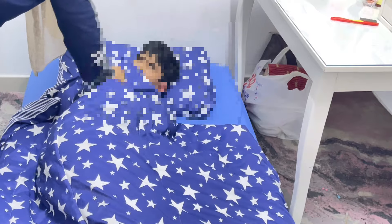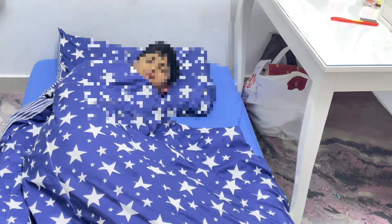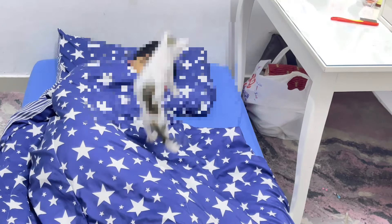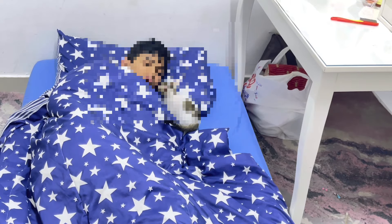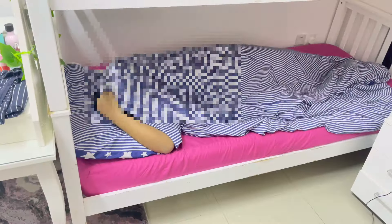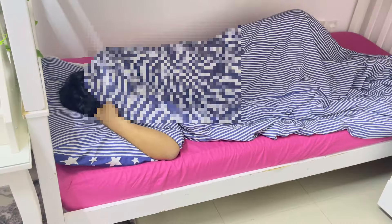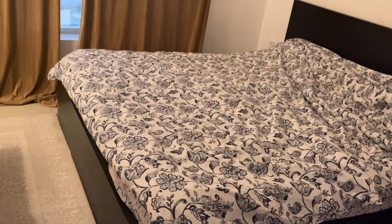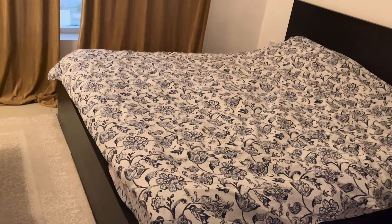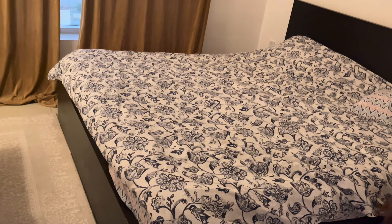Assalamualaikum everybody, this is me and you're watching Pakistani Mom Abroad. Welcome to another vlog. I'm uploading this for all parents, especially mothers who have sent me requests to tell them about affordable British schools, whether they are in Sharjah, Dubai, or Ajman. Today I'm going to tell you which is the affordable British curriculum and when they start their sessions.